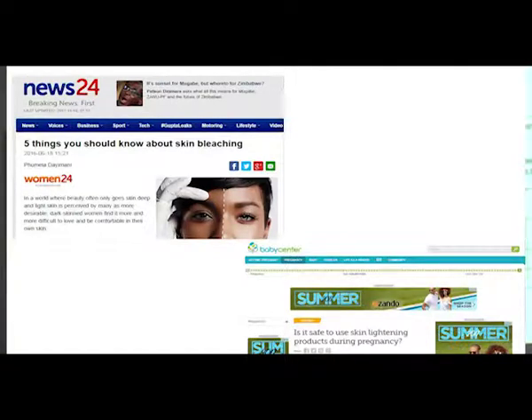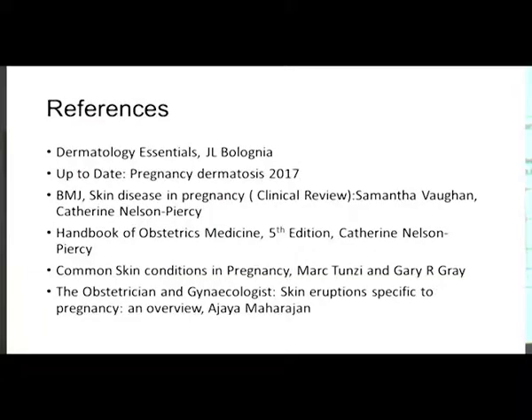As most of the treatments for these conditions involve corticosteroids, it's worth noting that there was always a fear that corticosteroids cause congenital abnormalities, small for gestational age babies, and preterm births. However, a Cochrane review in 2015 found no significant difference in outcomes between babies of mothers who used corticosteroids and those who did not.